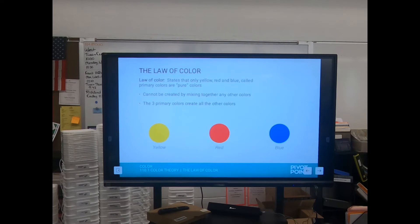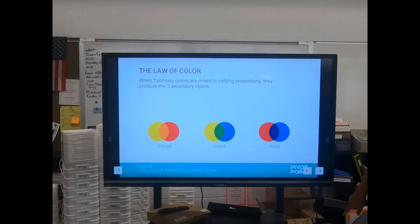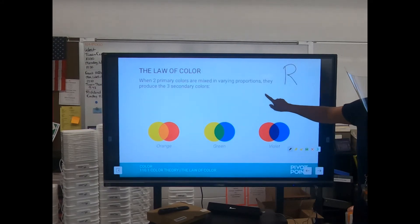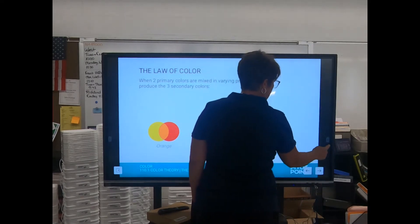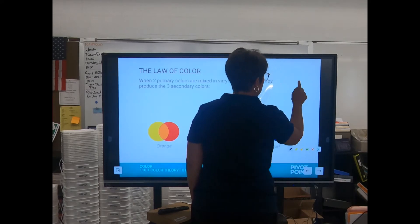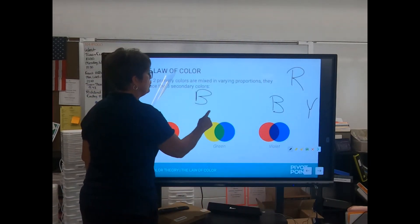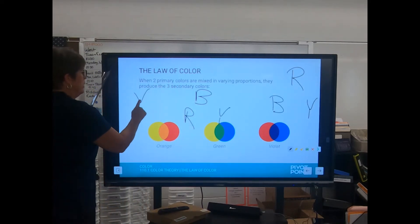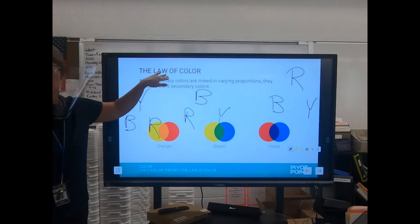The law of color: there are three primary colors and they are considered pure — you cannot mix anything to get red. The three primaries are red, blue, and yellow. No matter which order you put them in on the color wheel, it's going to work. It's called the law of color — it's not a suggestion or a good idea, it's always going to work this way and we can't change it.